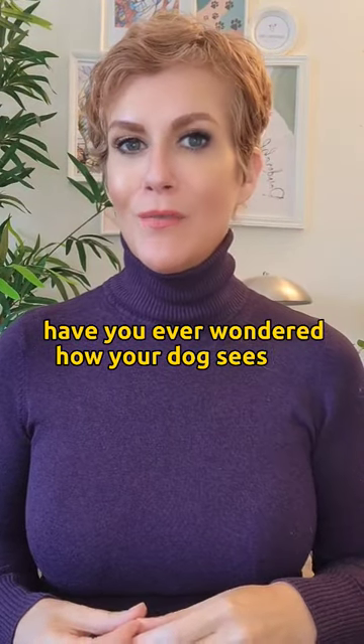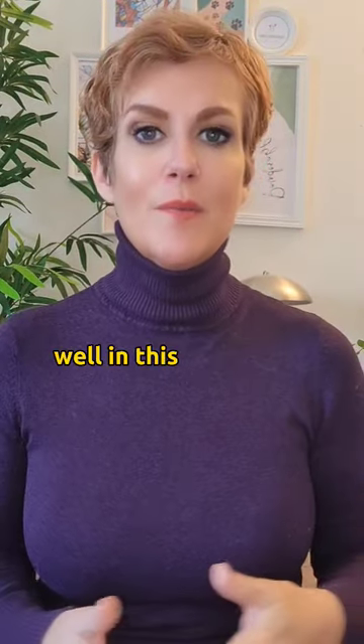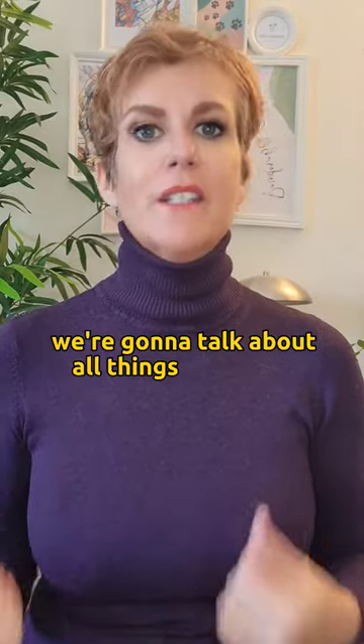Have you ever wondered how your dog sees the world or even sees you? Well, in this week's series we're going to talk about all things dog vision.